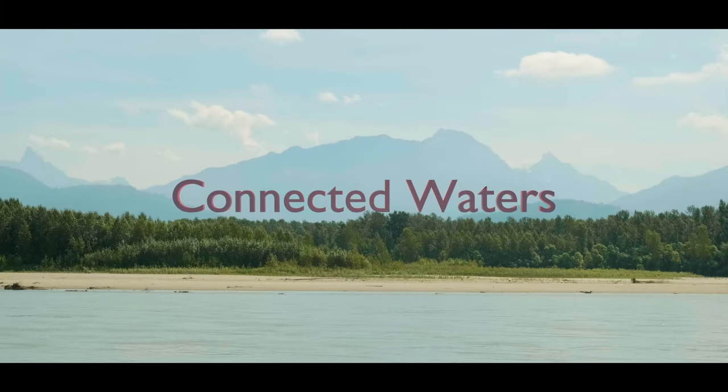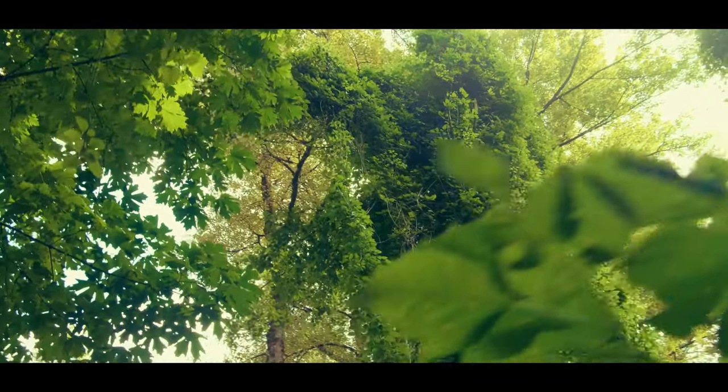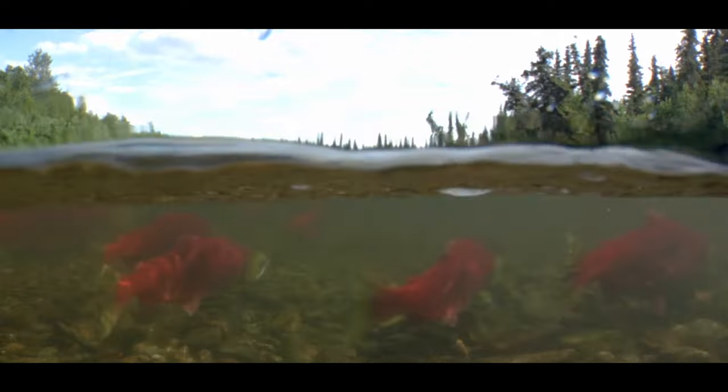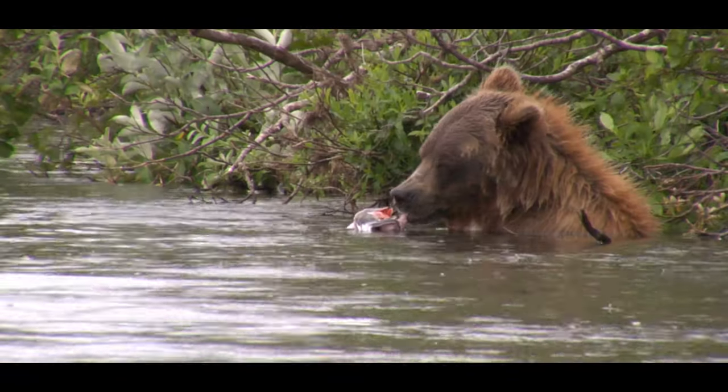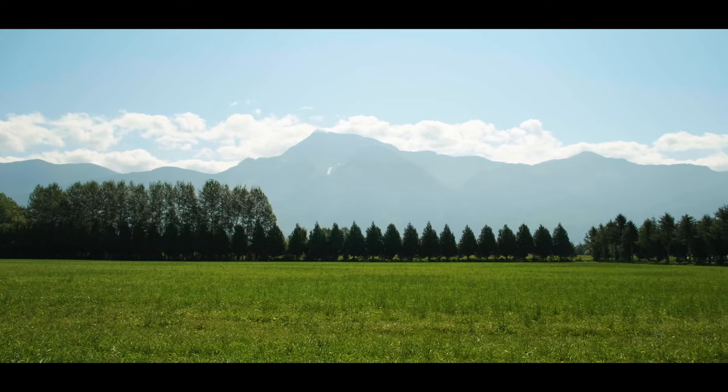Our Connected Waters campaign aims to upgrade these flood control structures to restore fish passage and help our struggling wild salmon populations. We spoke to people tackling this issue to better understand how we can protect our communities from flooding, ensure salmon have access to their habitats, and ensure farmers can safely produce food for the region.